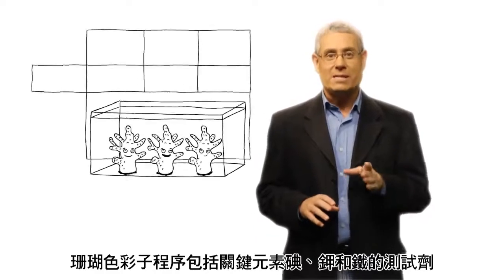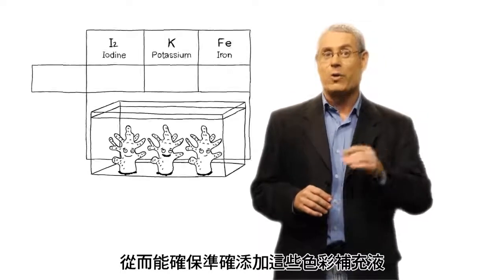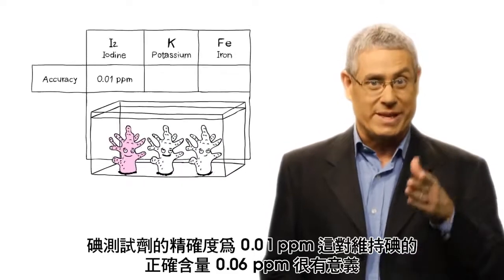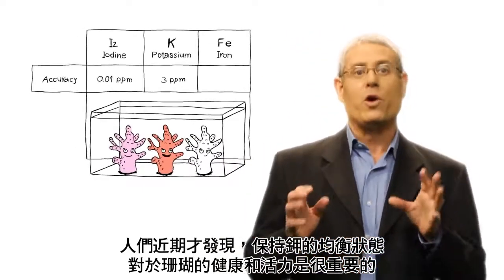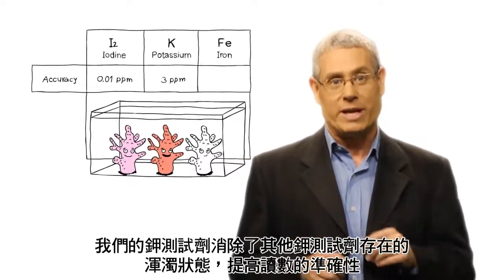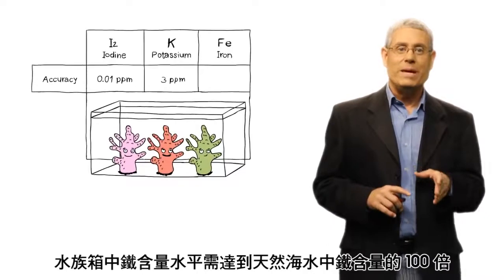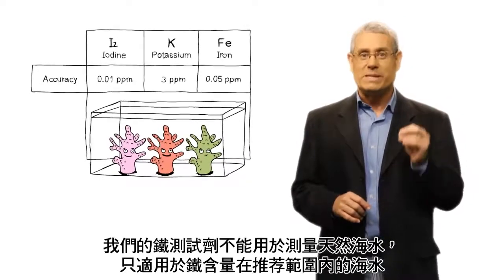The Coral Coloration Program includes tests for the lead elements — iodine, potassium, and iron — based on original development work carried out to provide an accurate way of dosing the color supplements. The unique iodine test has a true accuracy of 0.01 ppm, which is very significant when maintaining an iodine level of 0.06 ppm, where levels above 0.09 ppm are toxic. Our potassium test filters out the turbidity common in other tests, achieving a clear result with a simple titration. Our research has shown that for optimal coral growth and coloration, iron needs to be at a level over 100 times that found in natural seawater, and our iron test works in the specific ppm range that we recommend.